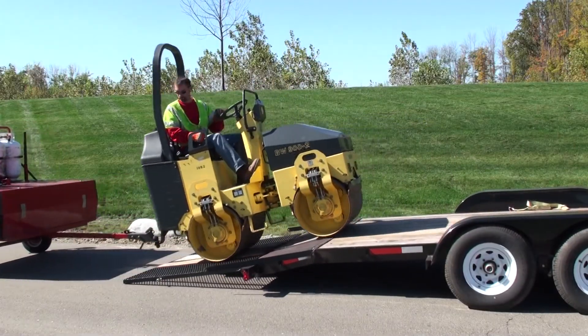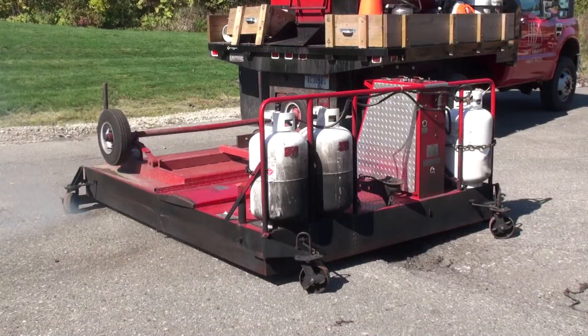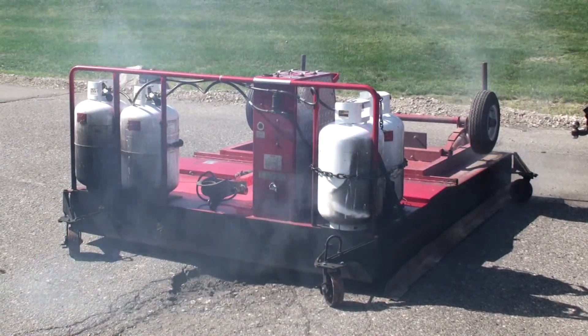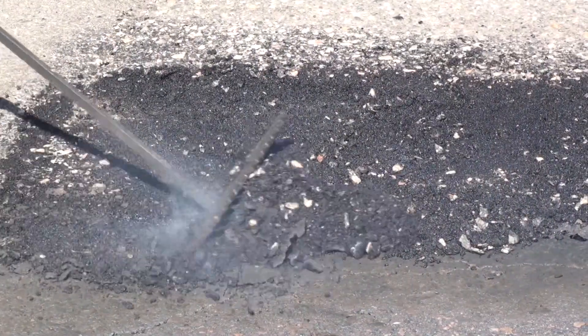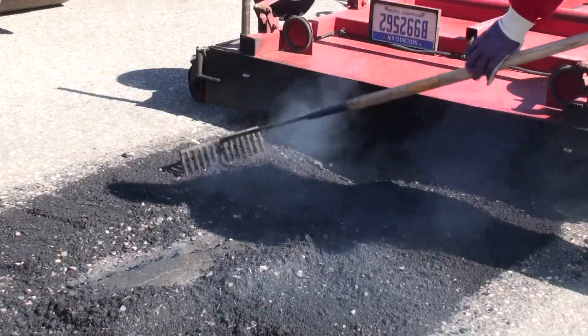When you live in a cold climate, you're bound to have asphalt crack, fracture, and break up. There are many options to fix these problems, but infrared asphalt repair offers several benefits over the traditional cold patch and saw cut removal and replacement methods. The staff at HDA companies are qualified and educated in this process and can get your asphalt looking great again.